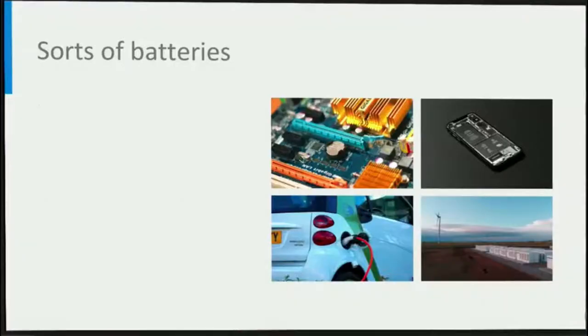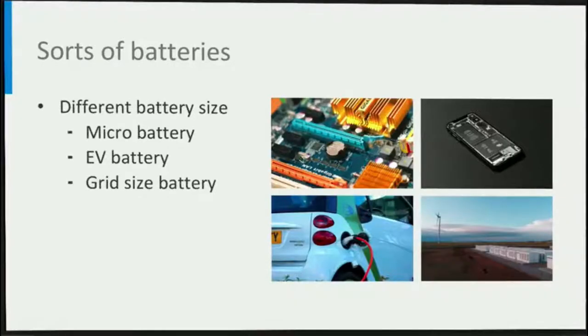Batteries can store energy and are used to power a large variety of devices, ranging from micro batteries that maintain the memory of computer chips, up to big batteries that power electrical cars and stabilize the electricity grid. Batteries that can only discharge once are called primary cells, for example our well known AAA and AA alkaline batteries. Batteries that can be recharged are called secondary batteries, examples of which are lead acid, nickel metal hydride and lithium ion batteries.